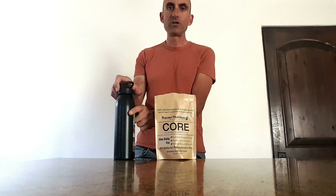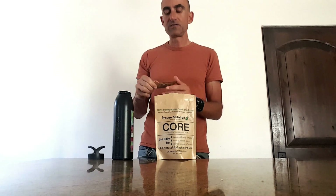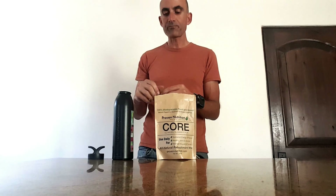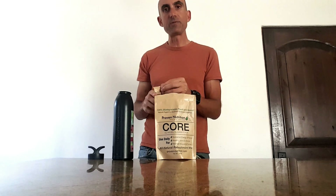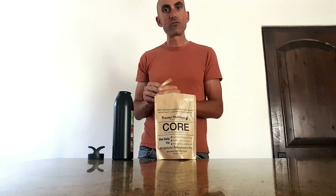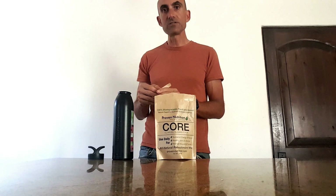Put it in your water bottle — they have these very easy-to-dispense packets. Pour it in your water, keep it around, and keep yourself hydrated so you're ready to go when you hit the trails on the bike or on the run. Have fun!